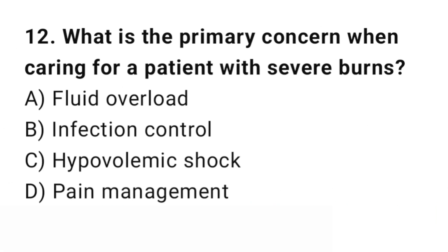Question number 12. What is the primary concern when caring for a patient with severe burns? The right answer is C: Hypovolemic shock. Burns cause fluid loss leading to hypovolemic shock, which is a priority concern.